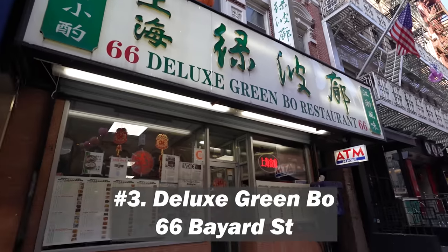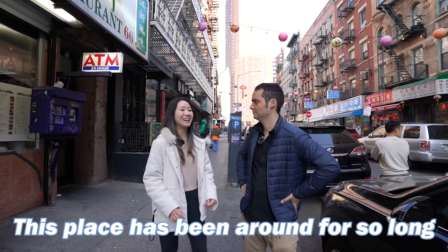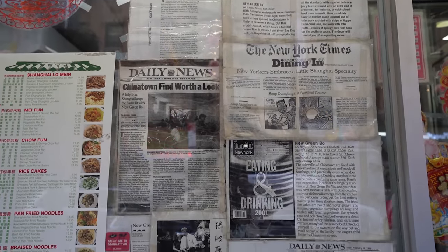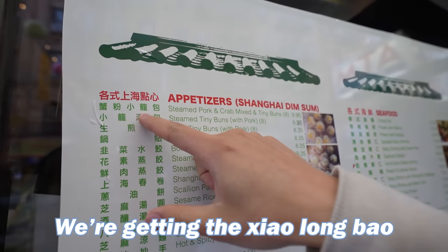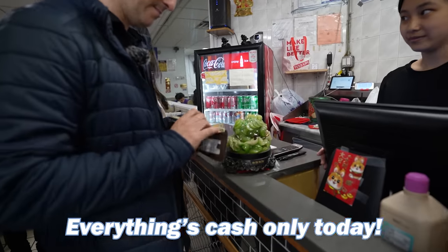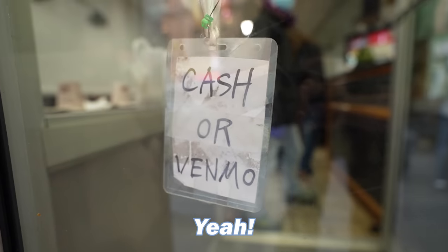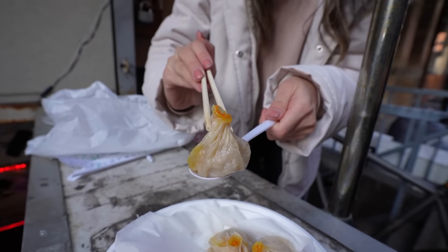Ming, Deluxe Green Bow is one of my favorite spots in all of Chinatown. This place has been around for so long and hits every single time. So many people come here and get everything on the menu — there's such a variety. But today we're eating soup dumplings. We're getting the xiao long bao — crab and pork. Cash only, as with most spots today.